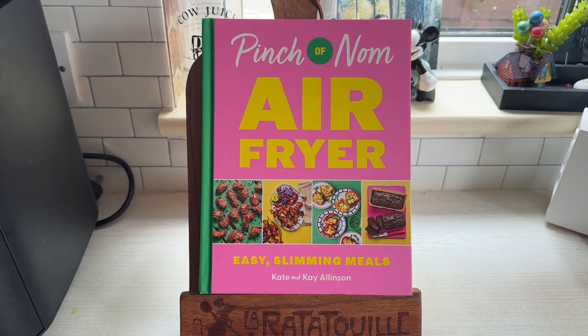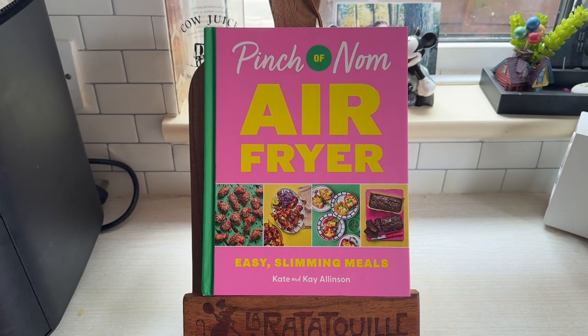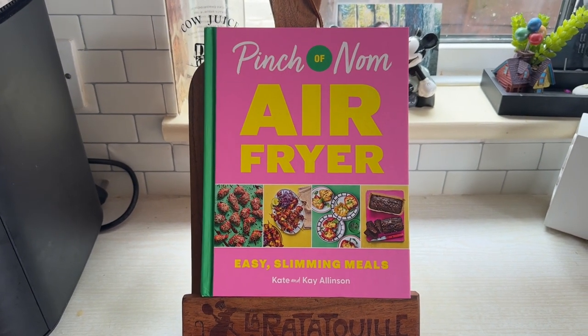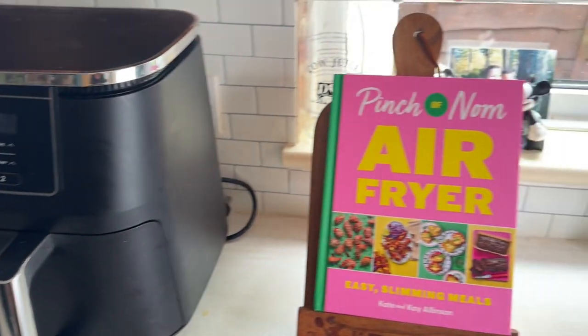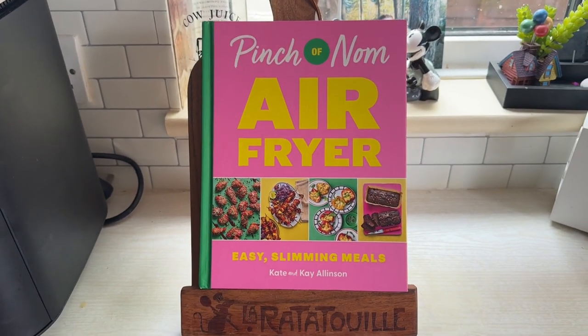We'll go through some of the recipes. I think there's some stuff about different air fryers and why air frying food is good for you, and how they're more energy efficient than your oven. But let's go through the book.